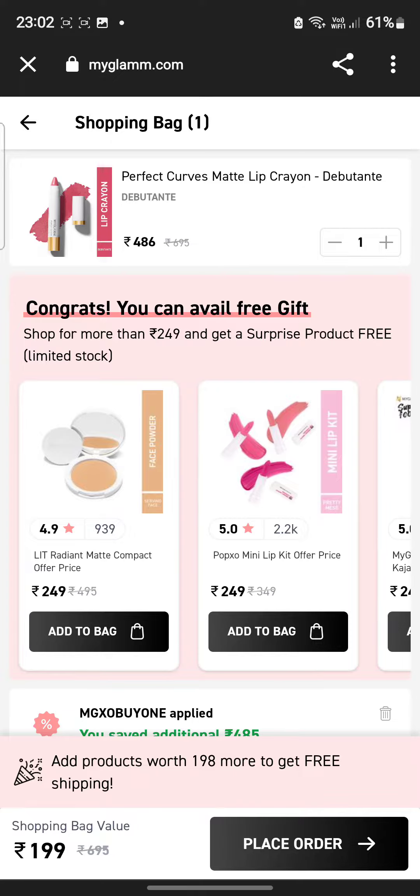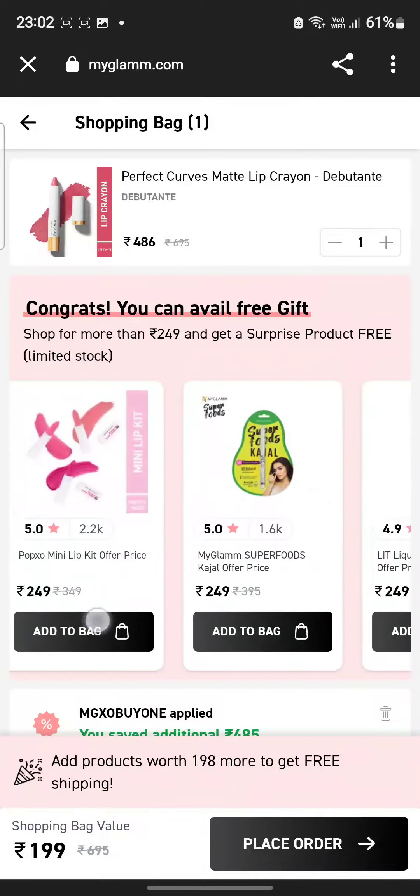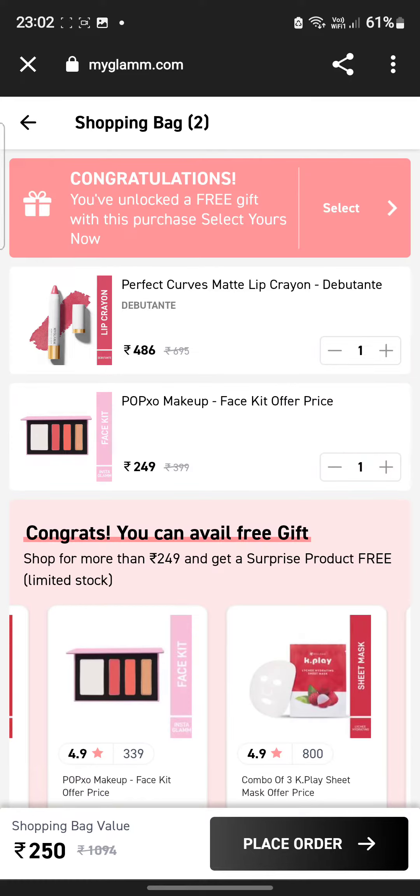So what you have to do is add another product. You will see products listed below — I think I would need this palette face kit, so just tap it and add to bag.